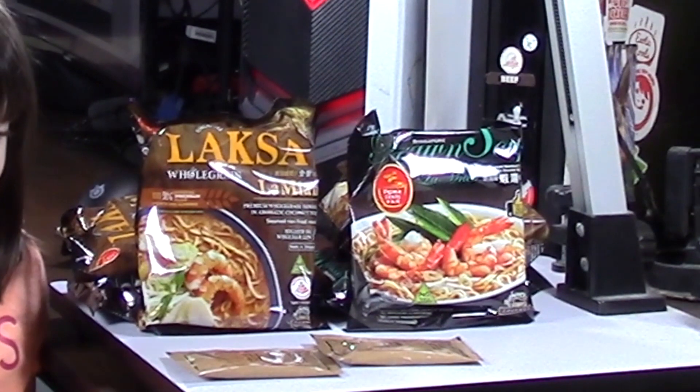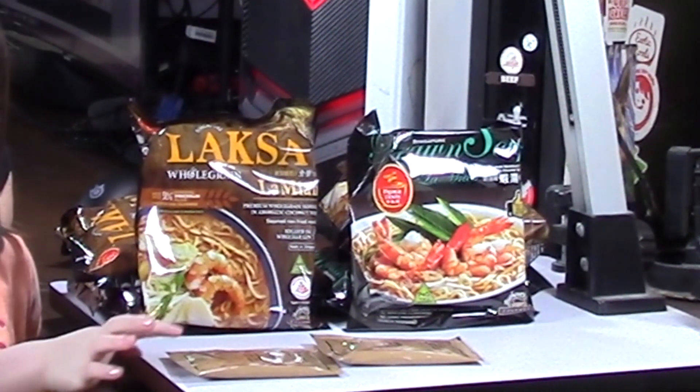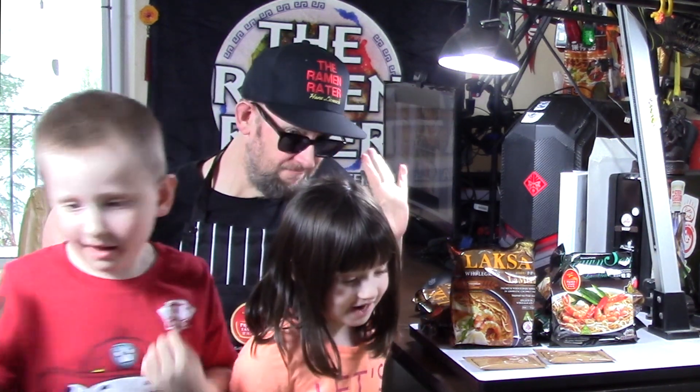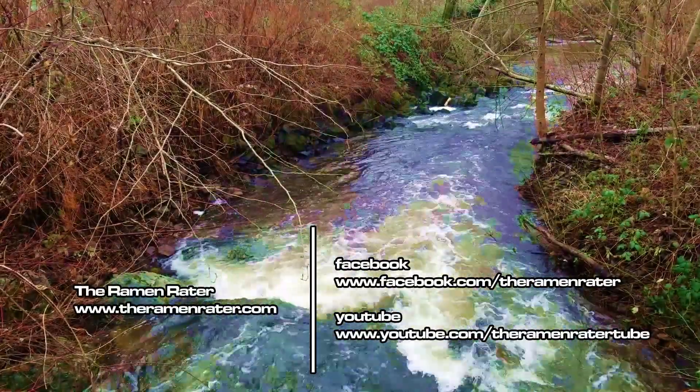Well, cool. Thanks to the nice folks over at PrimaTaste for shooting this over. Very nice. I can't wait to give these a try. I've had the laksa so many times I can't count, but every time I have it, it's kind of like a special treat — it's really good. So, with that, this has been Hans. Miles. Mimi. Wishing you enjoyment of your noodles. Ivy time. Have a good one. Bye bye.